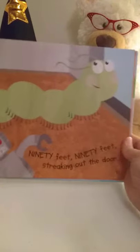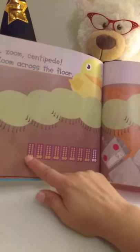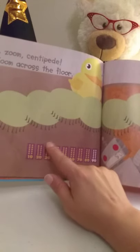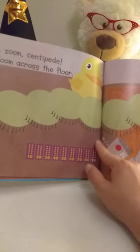Zoom, zoom, centipede, zoom across the floor. Ninety feet, ninety feet, streaking out the door. Let's count together — help me count: ten, twenty, thirty, forty, fifty, sixty, seventy, eighty, ninety.